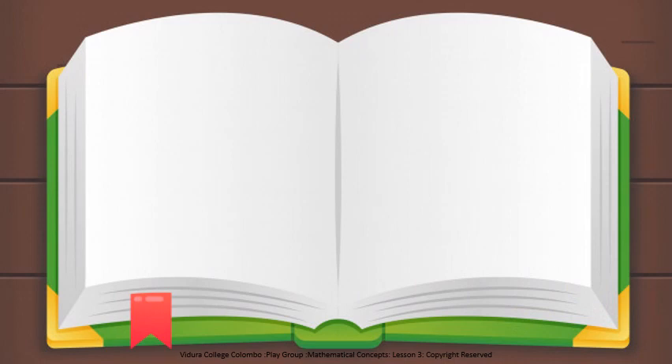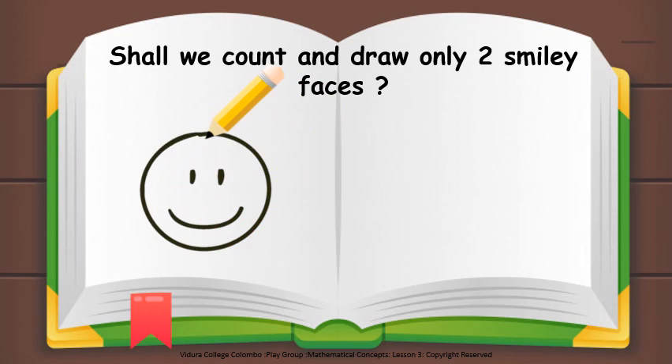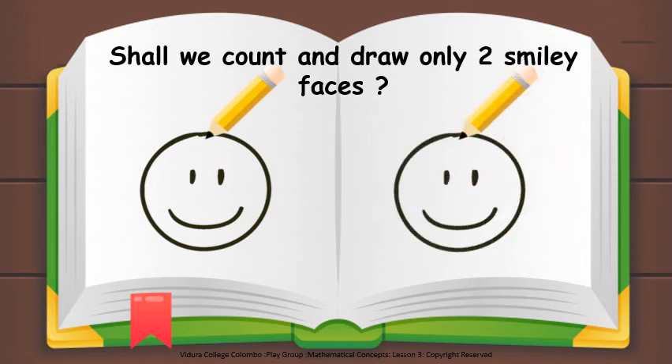Look at these nice books children. Shall we take a pencil and draw two smiley faces? One, two. Can you see? I drew only two faces. How many faces children? Only two smiley faces.